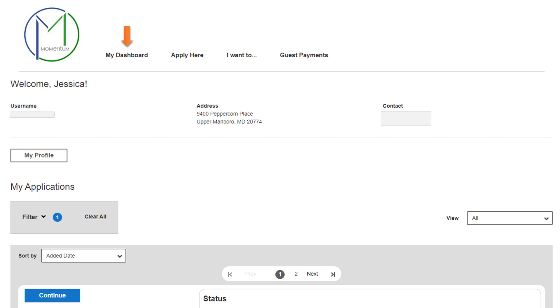If you are ready to apply for a permit, you have two options. If you choose 'Apply Here,' that means you know the specific permit type that you need and can immediately begin the permit application. If you choose 'I Want To' from the top menu, the questionnaire will guide you to the correct permit type based on your scope of work, and then you will begin the application process.